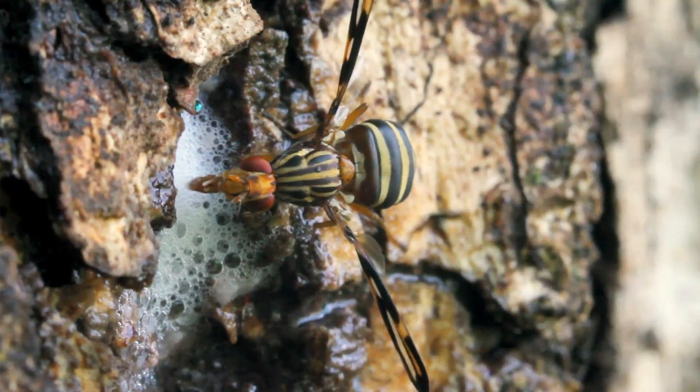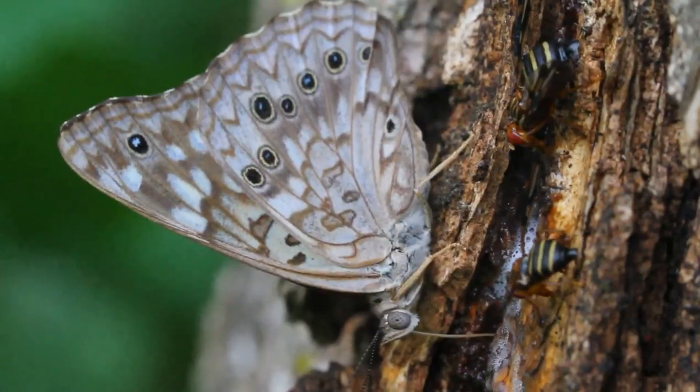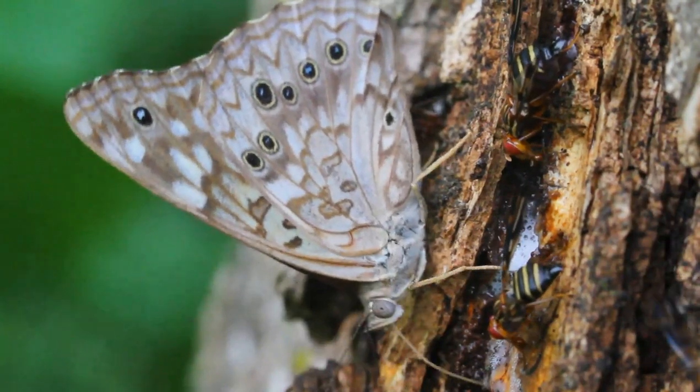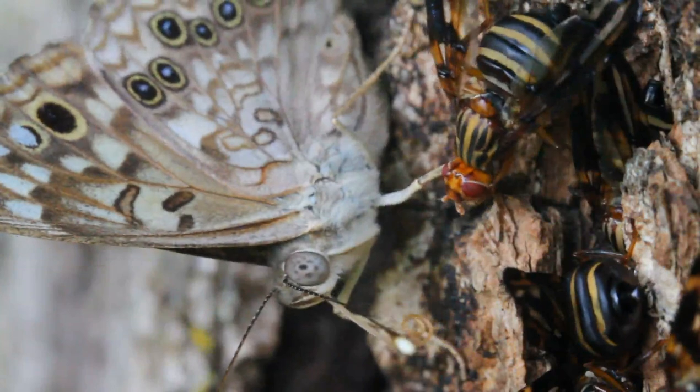Their mouth parts vary depending upon the species, but they are typically like an extendable sponge. Here, we see the Hackberry Emperor butterfly use its straw-like sucking mouth part called a proboscis to suck up the liquid. Unlike the flower flies, this butterfly prefers tree sap and will hardly, if ever, be seen drinking plant nectar.